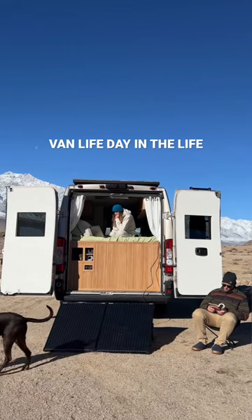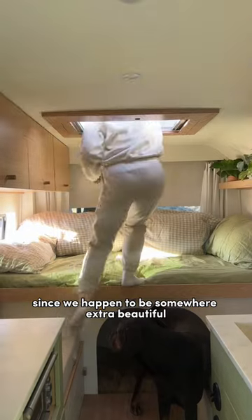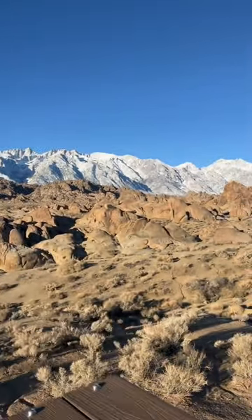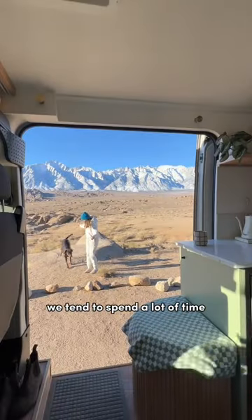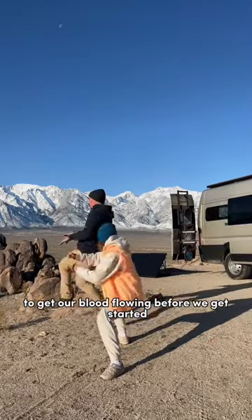Here's what a workday looks like for us while living in a van. The day always starts with a strong coffee, and today since we happen to be somewhere extra beautiful, I enjoyed it on a roof deck while getting some sunlight into my eyes. On these computer workdays, we tend to spend a lot of time sitting inside of the van, so we try our best to do a little workout to get our blood flowing before we get started.